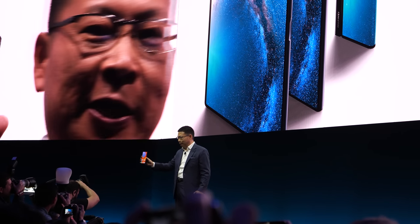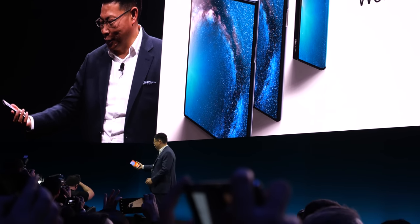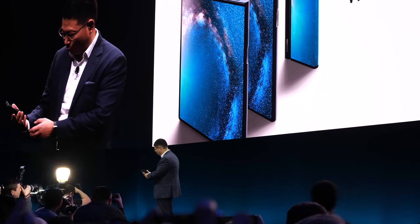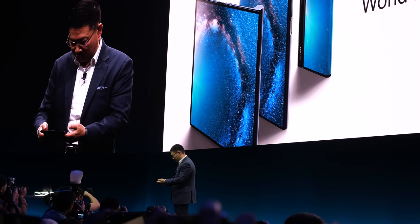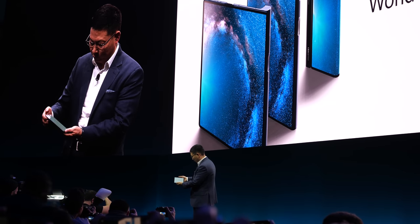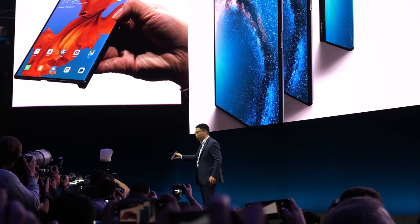This is a full-view display — 6.6 inches in the front. You will see the back of this. I can take it out, you can see it's in the back, I can open it. Open it — you can see it's 8 inches.